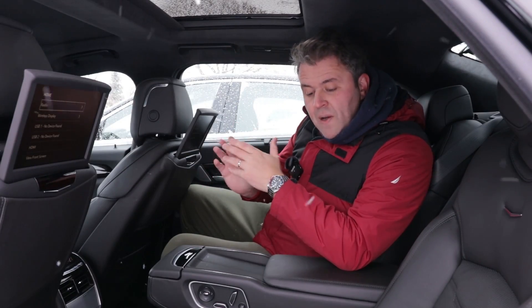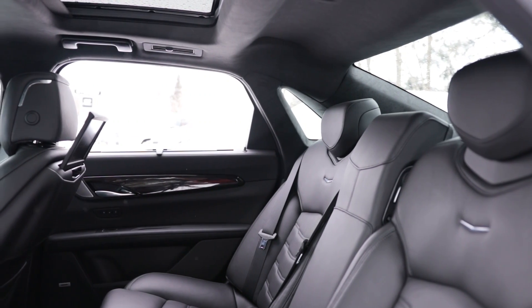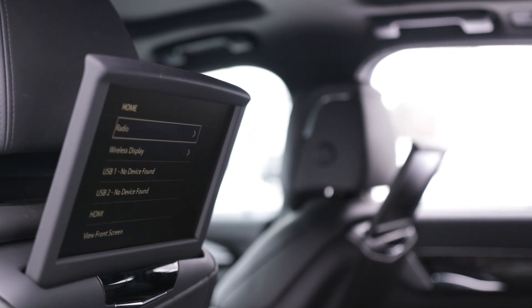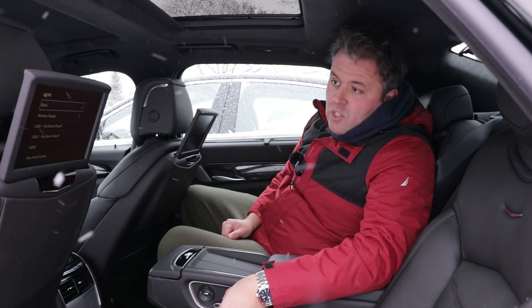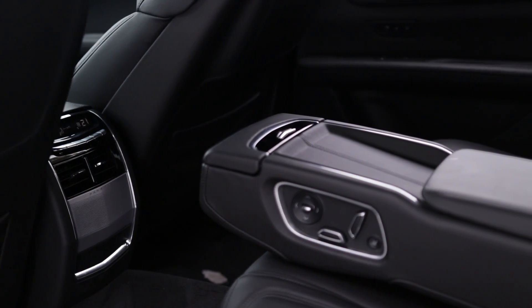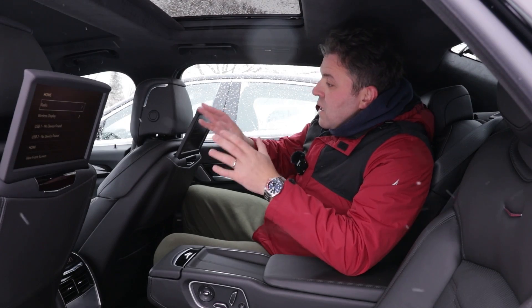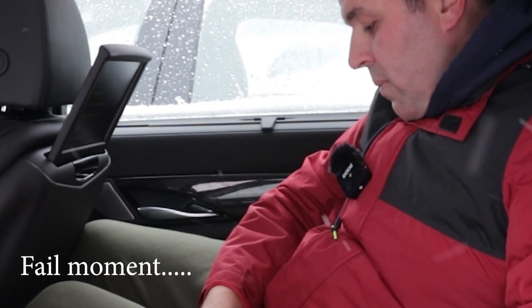The CT6 justifies the price increase for a few reasons. In the second row seat you get a screen — not a touch screen — which you can adjust through a remote control in this area, letting you change everything. It shows connectivity for USB and a front view screen as well. It also offers an armrest with a control unit for the seats. Both rear seats are powered and it offers a climate unit in the center.